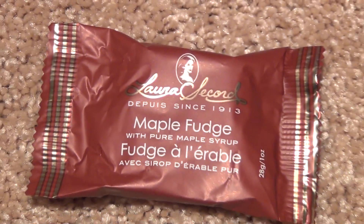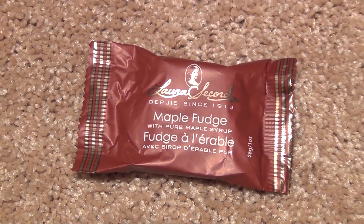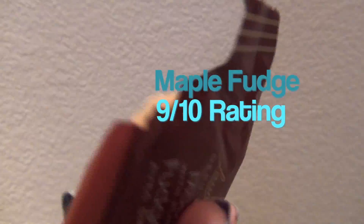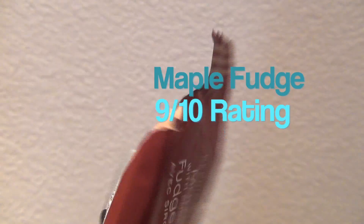This — maple fudge. I didn't know whether you were supposed to eat it. My dog really wanted to eat some, but I didn't give her any. That's what it looks like, and I kind of just tasted it right there. It was pretty good.